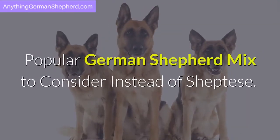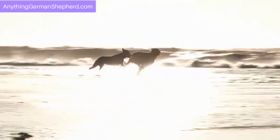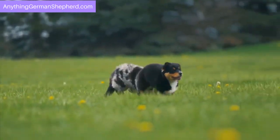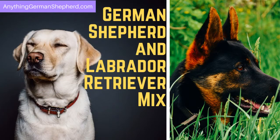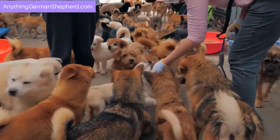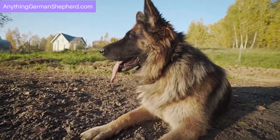Popular German Shepherd mixes to consider instead of the Sheptes. Canine Deb believes that you can mix any breed with a German Shepherd, which has a lot of great characteristics that pet parents would love. The most popular mixes include the German Shepherd and Labrador Retriever mix, called the Sheprador. Labs and German Shepherds are the first and second most popular breeds in the world according to the AKC. Mix them and you get the top two best guard dogs — energetic, obedient, loyal, and brave. A Sheprador won't just be a friend; it will be your protector as well.